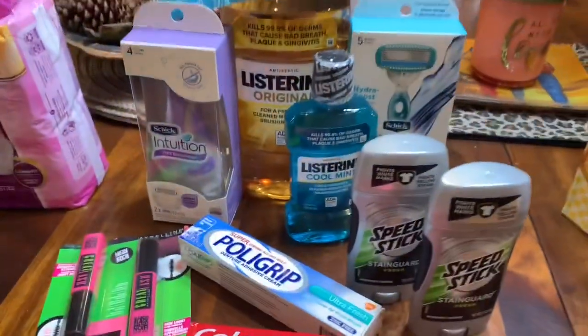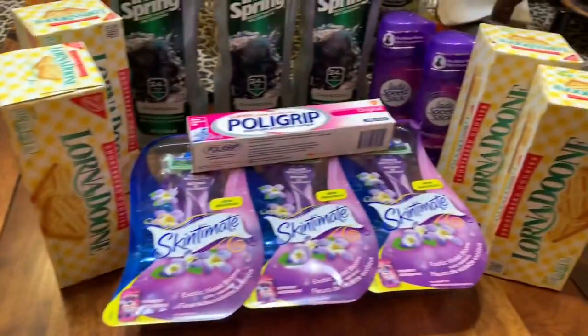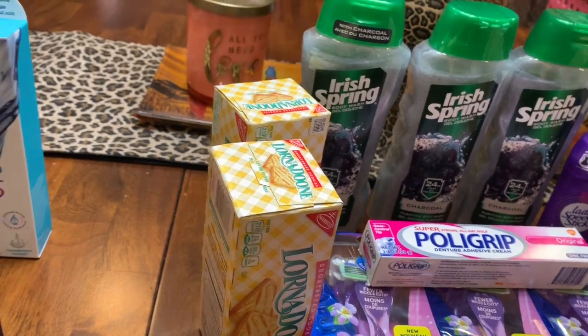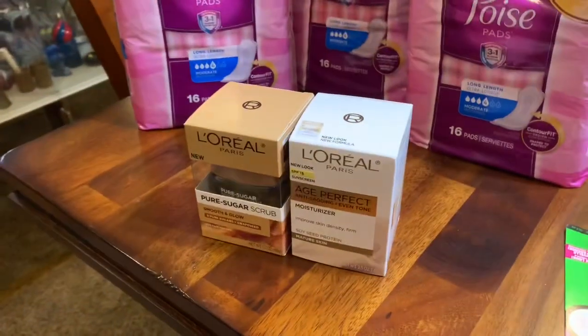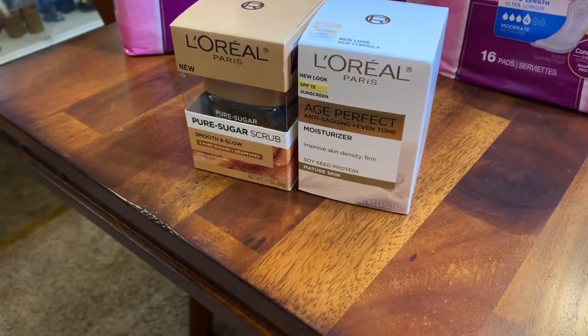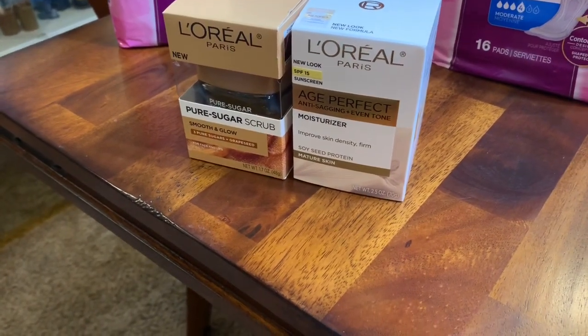This was the first, second, third, and the fourth. So let me tell you about each one of these transactions. I'm going to start here with the L'Oreal. This week, you buy $30 worth and you get back $10 in extra care bucks.